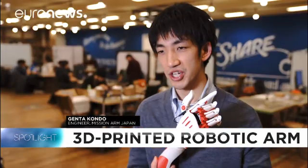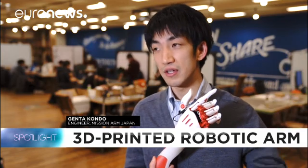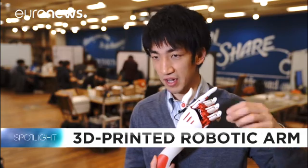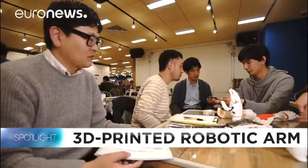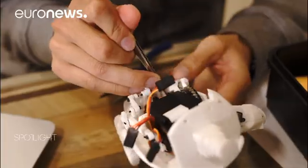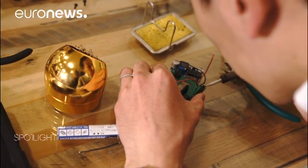It's an open source project. We are disclosing all the data for free on the internet. So as long as you have access to the internet, you can basically download the data and just print it right away. This kind of technology trend will improve people's quality of life because they don't have to talk to professionals — everybody can make hands. Making things became really easy and I want to tell the world that it's not that difficult. You can customize it to your taste and it's also really fun to make one.